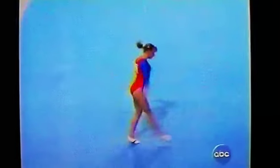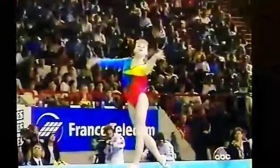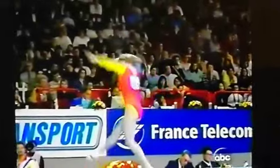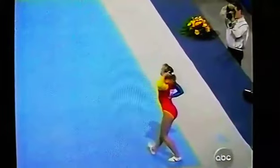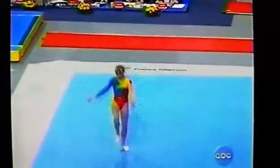The choreography is made up of a lot of almost choppy, cutesy steps, as you'll see later on when the music gets a little bit faster. Here we go, Romania! You could clap to this music as well. It's actually a new floor routine from Lausanne at World Championships, but there is always a signature kind of Romanian look — cutesy music and a lot of poses and arm movements.